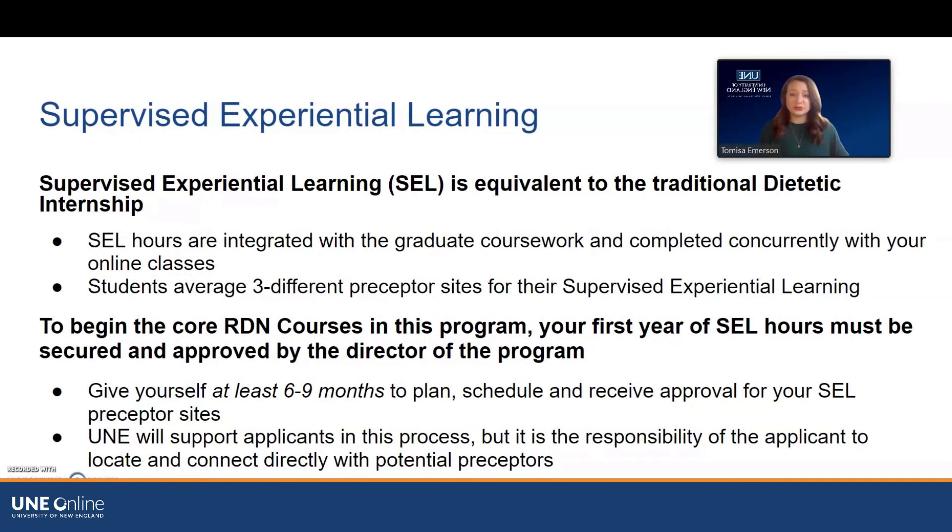The supervised experiential learning component, which we refer to as the SEL, is the equivalent of a traditional dietetic internship. It differs in that the hours are integrated with the actual graduate coursework and completed concurrently with your online classes. Students will average about three different preceptor sites for the SEL — a clinical site, a community-based site, and a food service site. To begin the core RD courses, you must have your first year of SEL hours planned, secured, and approved by the program director before beginning those courses, since you will start your SEL hours simultaneously. This process takes time, so give yourself at least six to nine months to plan and receive approval for the SEL preceptor sites.